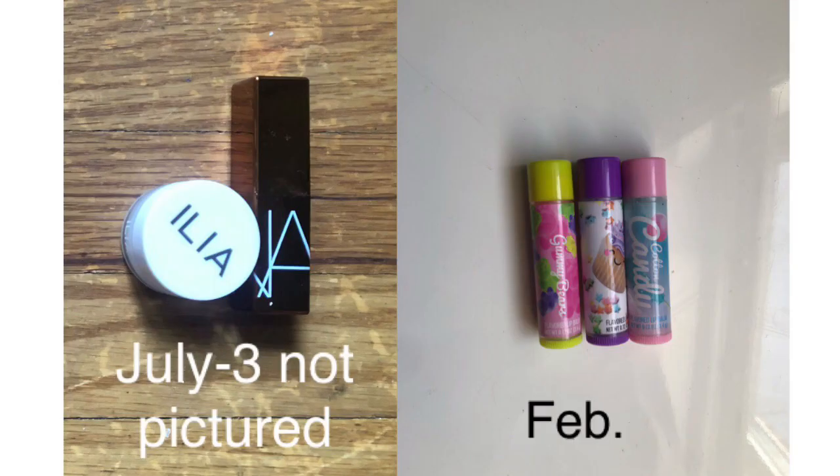For lip balm, last inventory I said two but I actually had five. The other three — my son went to a birthday party and in his goodie bag there were these three lip balms he's not going to use, so I kind of adopted them as my own. So I technically had five lip balms last time but I said two, and now I have three. I did use up the Ilia lip wrap.